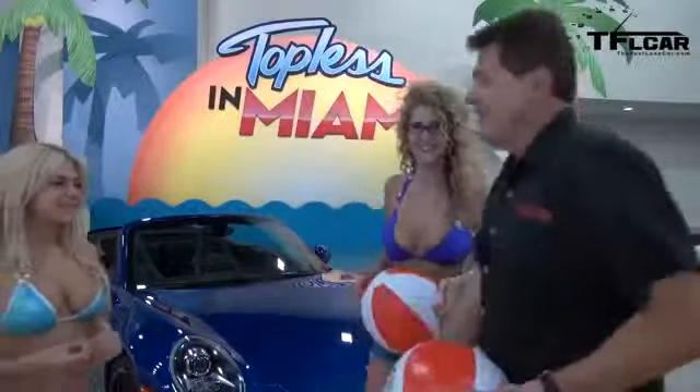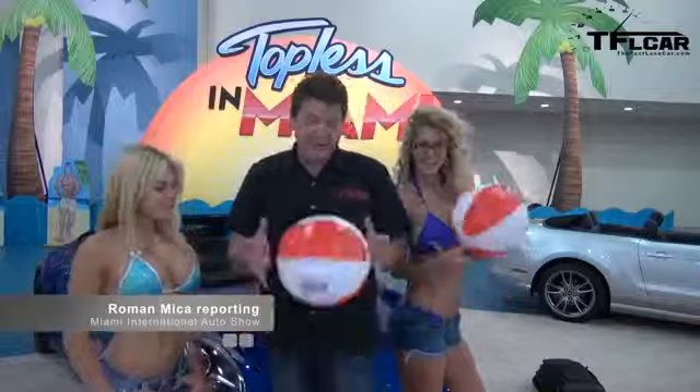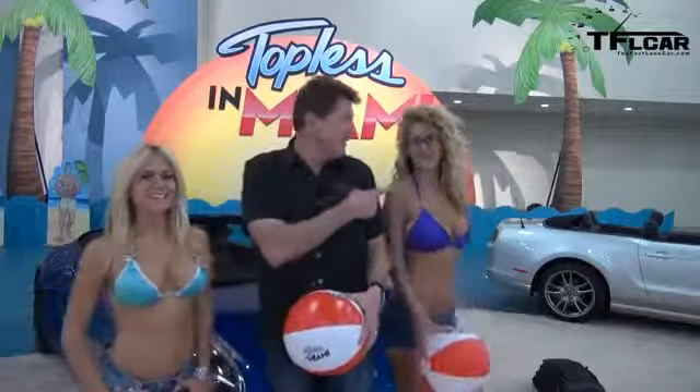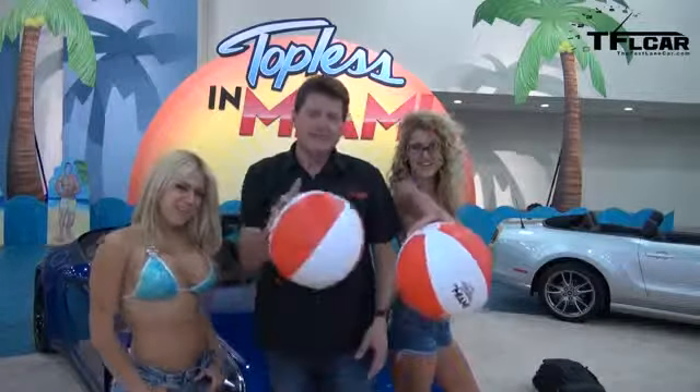Welcome to the Miami International Auto Show! As you can tell, there are some hot cars here. I'm here with Francesca and Chelsea, and what we're gonna do next — check us out on the Fast Lane Car.